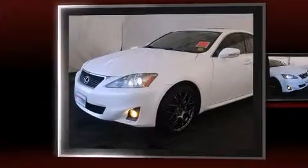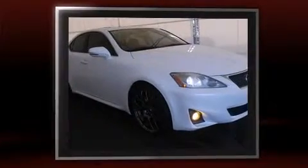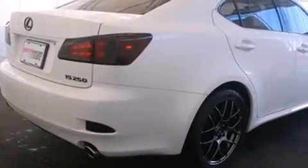Familiarize yourself with the 2012 Lexus IS 250, with just over 15,000 miles on the odometer. This four-door sedan prioritizes comfort, safety, and convenience. It features an automatic transmission, rear-wheel drive, and a refined six-cylinder engine.